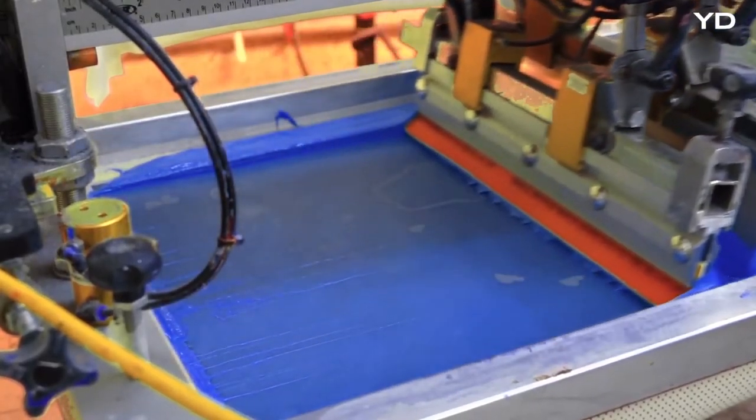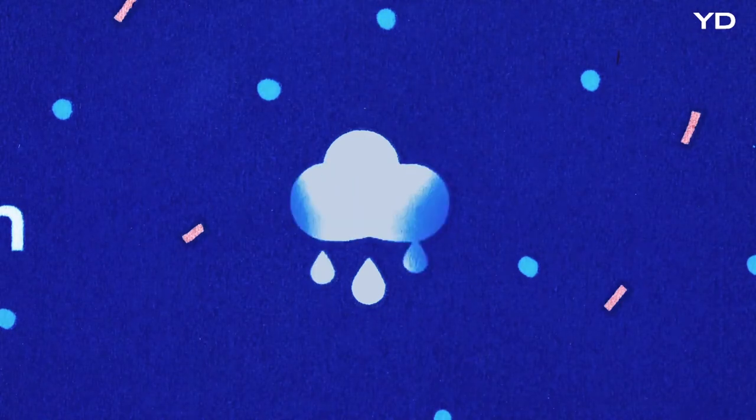This screen printed poster uses smart ink and a tiny internet-connected computer to reflect the day's changing weather. As the weather forecast changes, so will the ink on the paper.